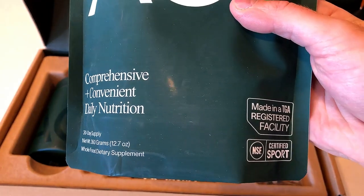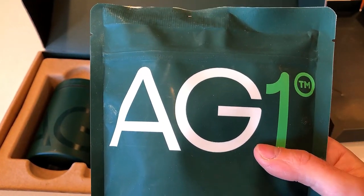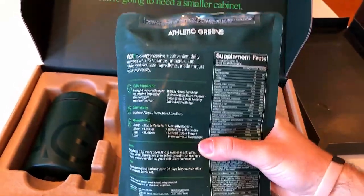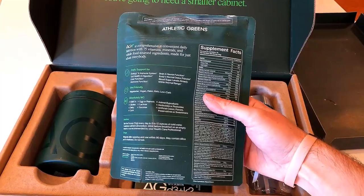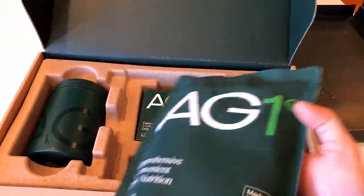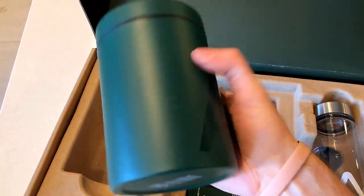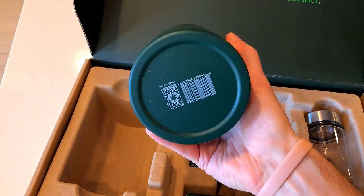The single subscription package comes with a 30-serving pouch, a storage canister with a scoop, and a shaker bottle. There are also 5 travel packs, but they keep emphasizing that the travel packs are free, which makes me feel like it might be a temporary offer. You do have the option to purchase just the 30-serving pouch without the accessories and without the subscription, but it's equivalent in price and actually more expensive due to the subscription discount at the time of recording.